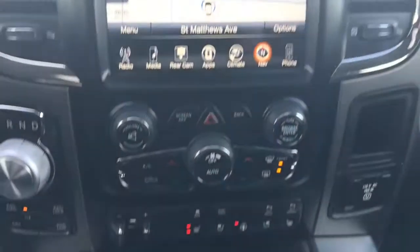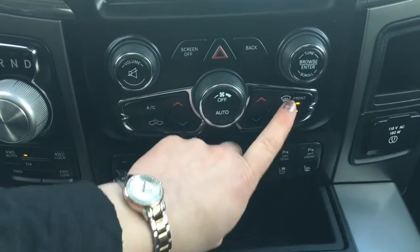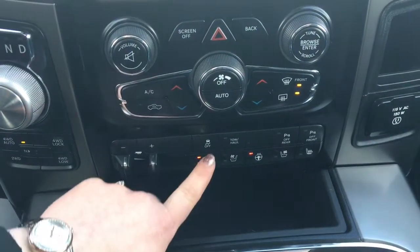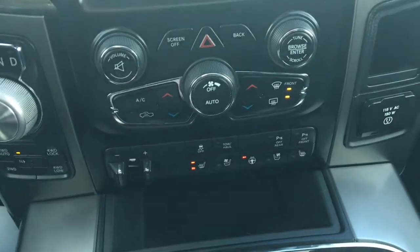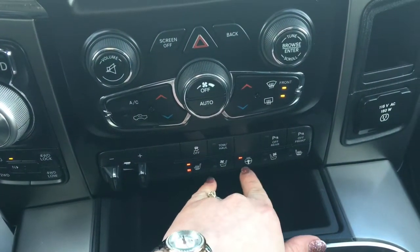A little further down we have your hazard lights, dual climate control, front and rear defrost, factory trailer brake controller, traction control, tow haul, and parking sensors on the front and rear which you can turn off if you wish. You also have heated seats, cooled seats, and a heated steering wheel.